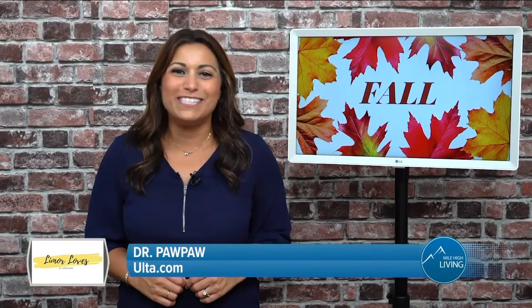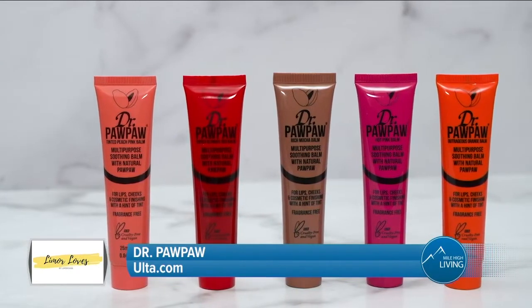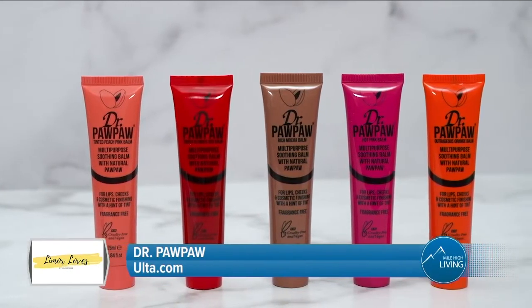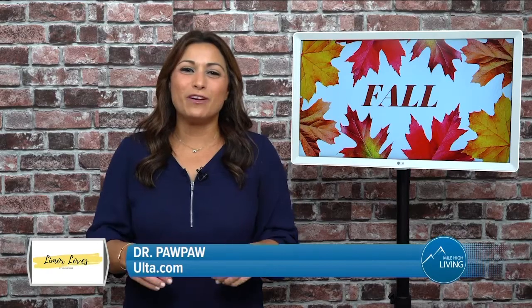My lips get so dry in the fall. I love these Dr. Paw Paw Soothing Balms. The tinted, multi-purpose soothing balms can be used for lips, eyes, and cheeks. They're blendable and buildable and come in so many shades. It's perfect for those Zoom calls when you need a quick pop of color.